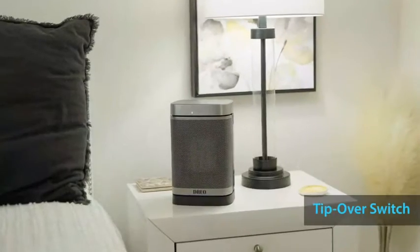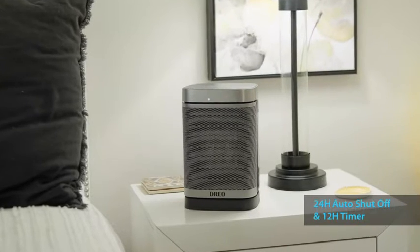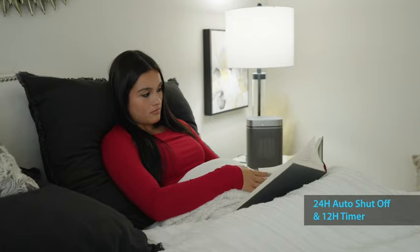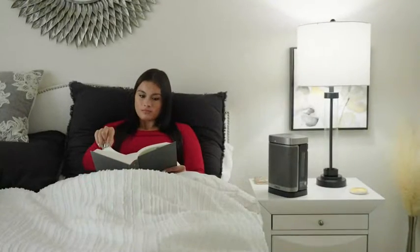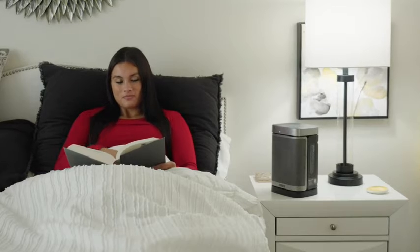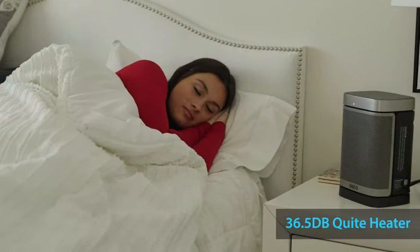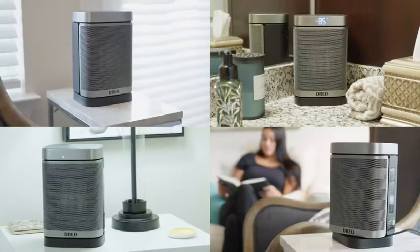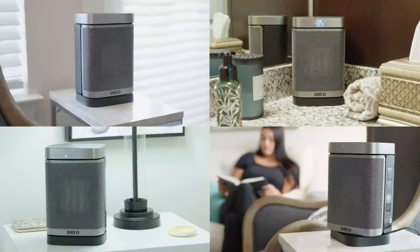Other safety features include a tip-over switch as well as an auto shut-off when 122 degree temperature is reached. The Dreo heater is well designed to save space and dollars on your energy bill, and you'll find more warmth and less noise with this portable electric heater, thanks to its DC brushless motor and a 9-blade fan.